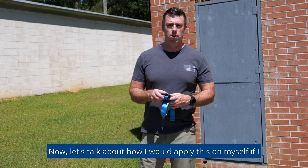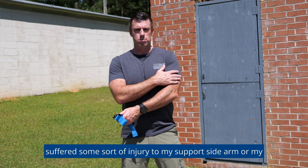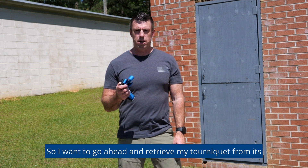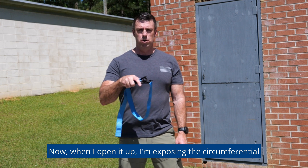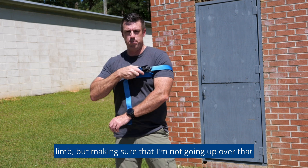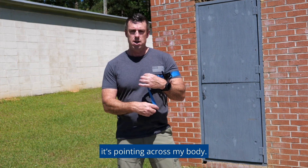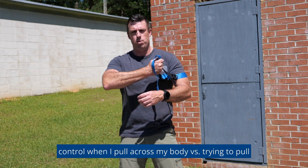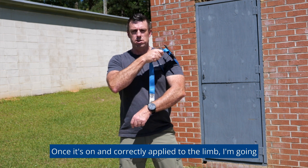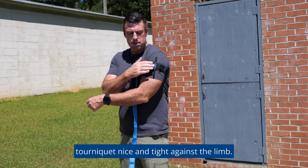Let's talk about how I would apply this on myself if I had an injury to an upper extremity. For today's scenario, we're going to simulate that I've suffered some sort of injury to my support-side arm — my left arm — rendering it inoperable. I go ahead and retrieve my tourniquet from its carry position and open it up, exposing the circumferential band, and simply slide that loop over the limb, getting it as high as I can without going over the joint. I keep the circumferential band oriented where it's pointing across my body, which gives me a lot more force and control when I pull across my body versus trying to pull away. Once correctly positioned, I grab that circumferential band and begin pulling it across my body, getting the tourniquet nice and tight against the limb.